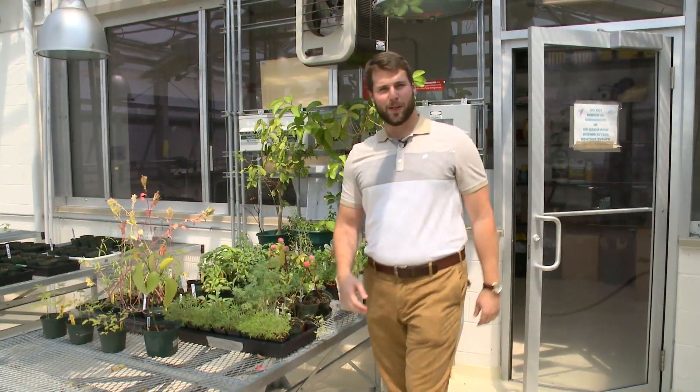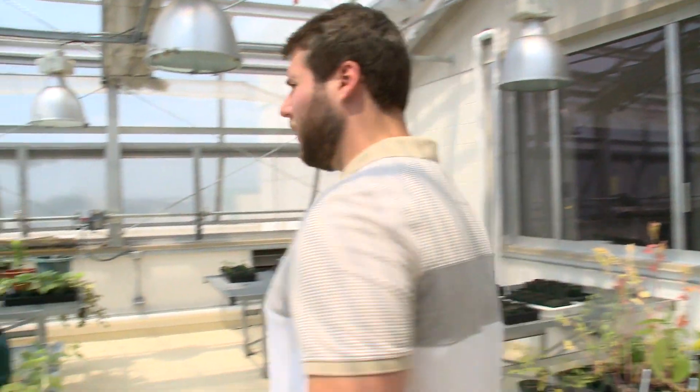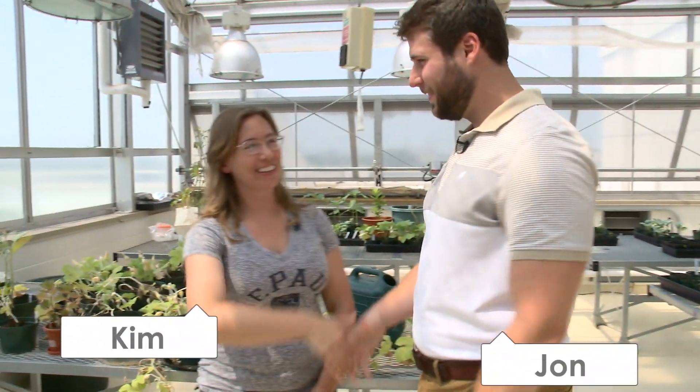Hey everyone, I'm John here with your two-minute tour on the McGowan South building — on the roof actually — and I'm here with Kim. So tell us about this building we're in.